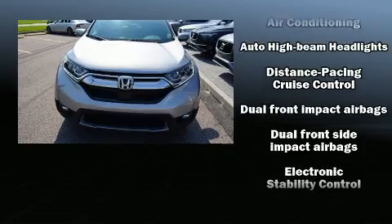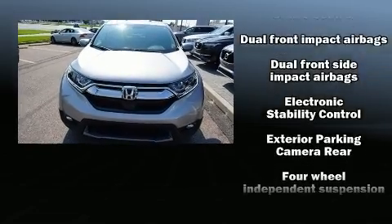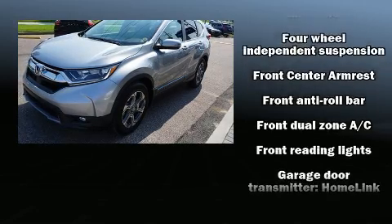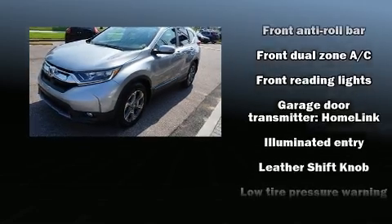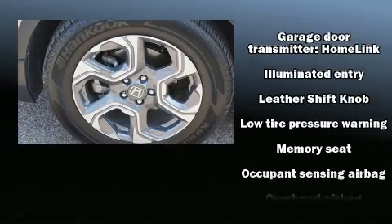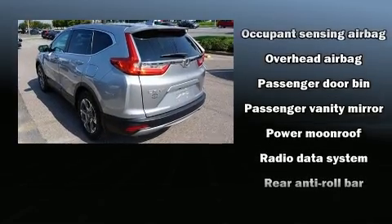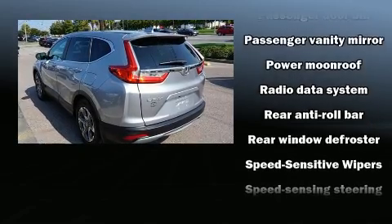Honda ensures the safety and security of its passengers with equipment such as front side impact airbags, traction control, and four-wheel disc brakes with AVS. Adaptive Cruise Control maintains a preset distance behind the car ahead of you, simplifying highway driving and enhancing safety.